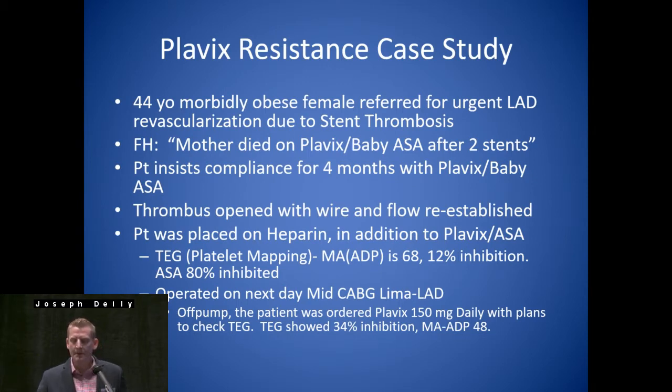Post-op — a lot of studies in the cardiology literature studied patients that were non-responsive to Plavix. What they did was increase the dose of Plavix to see what kind of response they got, and they actually got poor results with that. This patient had a good target and good conduit LIMA. We put her on Plavix 150 mg daily and then checked the TEG again. She did get a little bit better response — MA-ADP was now 48, percent inhibition was 34.